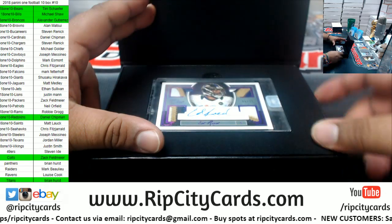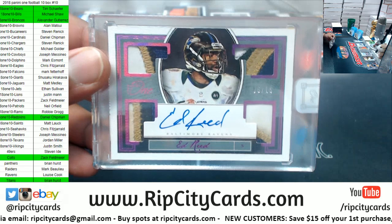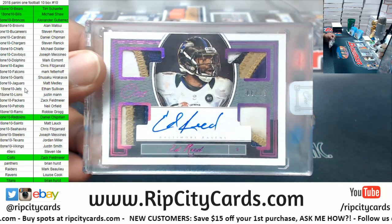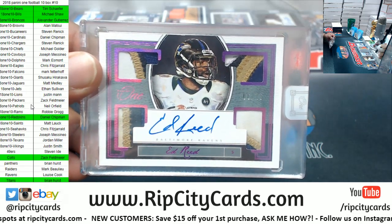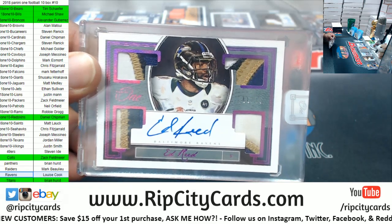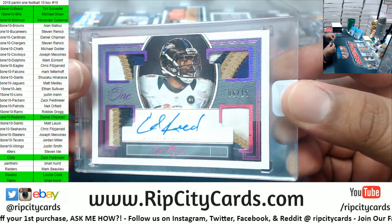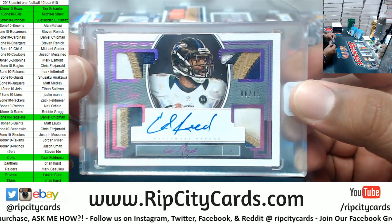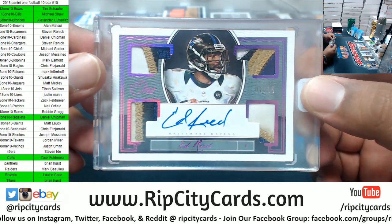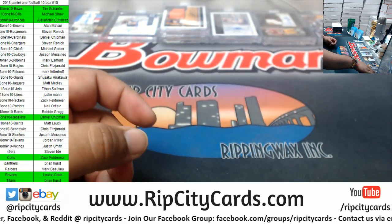One of my favorite players of all time — went to The U, and arguably the greatest defensive player of all time. I would argue the greatest safety of all time. Ed Reed, numbered to 15, for the Ravens. That is so sick. I am very jealous — this is disgusting.